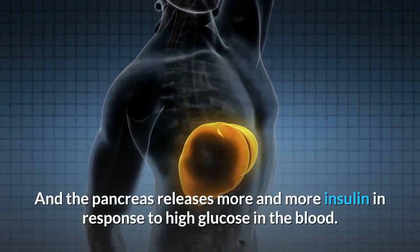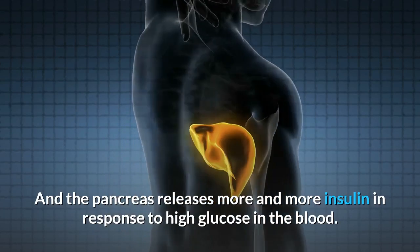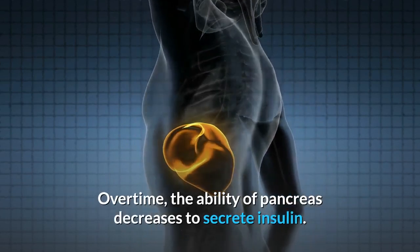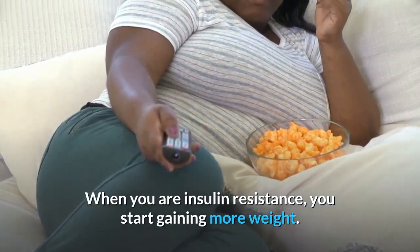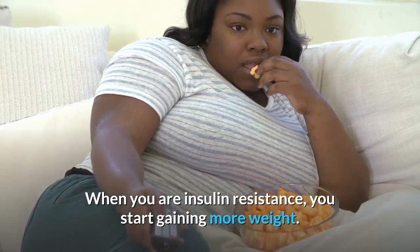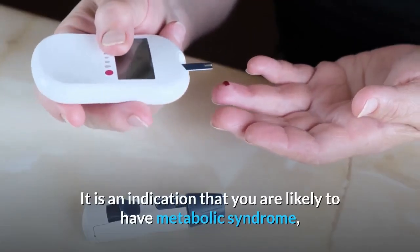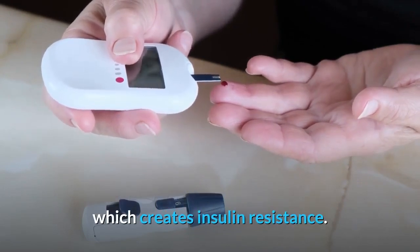The pancreas releases more and more insulin in response to high glucose in the blood. Over time, the ability of the pancreas decreases to secrete insulin. When you have insulin resistance, you start gaining more weight. It is an indication that you are likely to have metabolic syndrome, which creates insulin resistance.